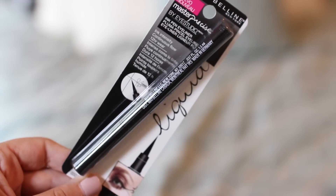The other liquid liner I got is from Maybelline — it's the Master Precise by iStudio in black. I clearly haven't tried this yet because it's still in the packaging, but I've heard a lot of really good things about it on YouTube. I'm currently on the hunt for a dupe for the Kat Von D Tattoo Liner, because that's the best liner ever — so maybe this is it.